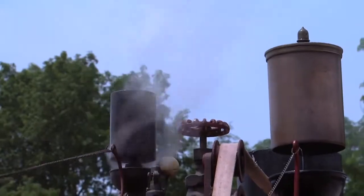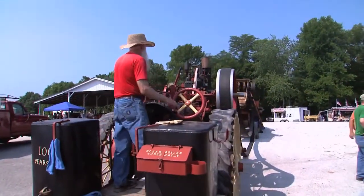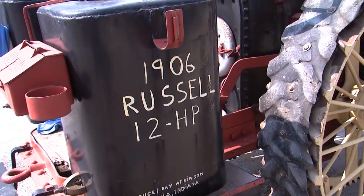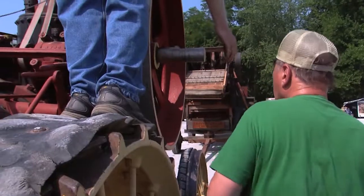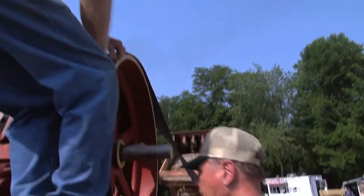Boop, boop, boop. That's a 1906 Russell steam engine — a traction engine. It's a steam tractor is what it is. 1906 — that's 105 years old.